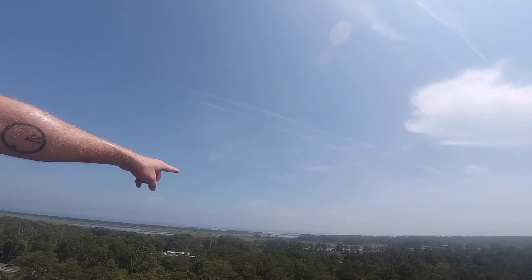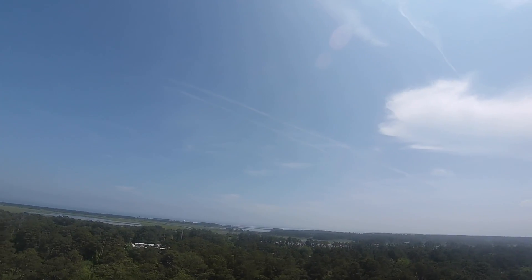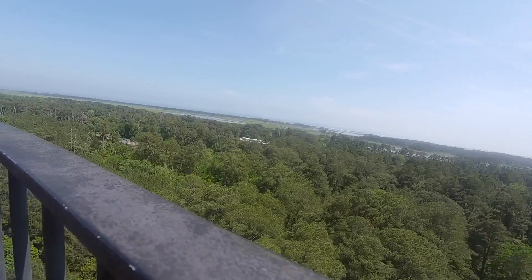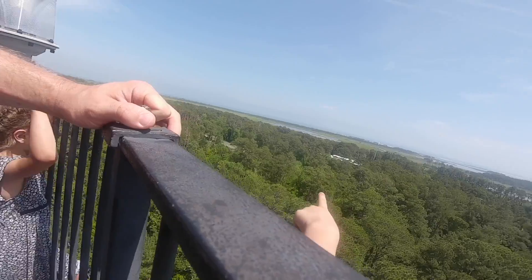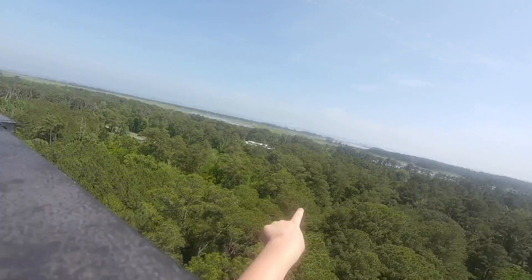Yeah, I was straightening it out for you. That's the beach where we were this morning. Very same beach. Now? Isn't that cool? To now. Yeah, it goes all the way down to there.